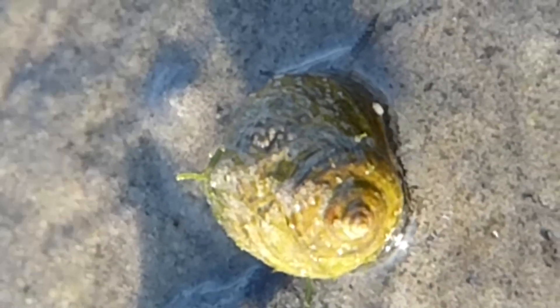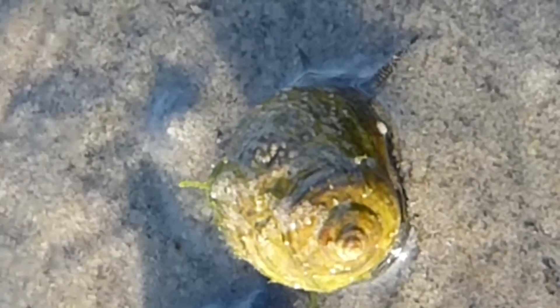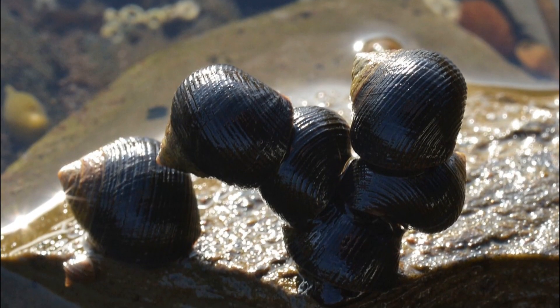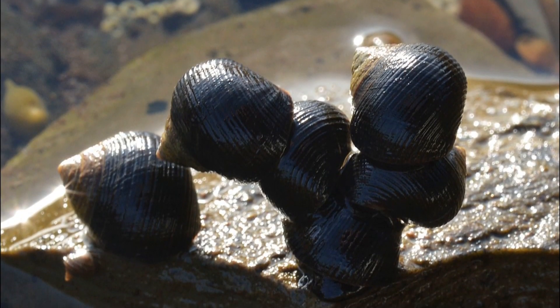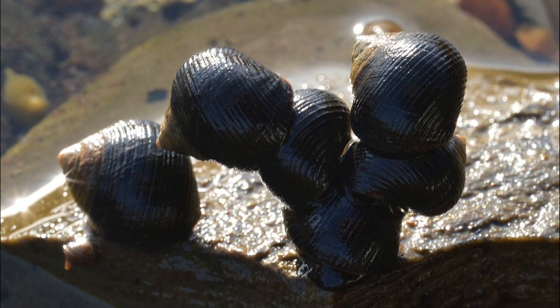Common periwinkles are small marine snails that are found in large numbers along the coasts of the northern Atlantic. Their native range is in the European Atlantic, but they have spread across the eastern coast of North America over the past 2 centuries.